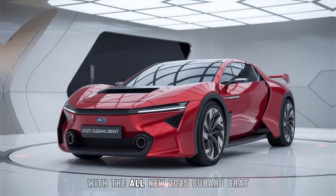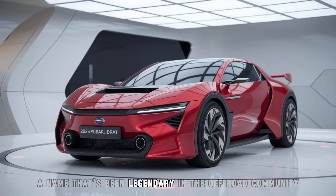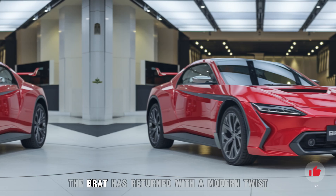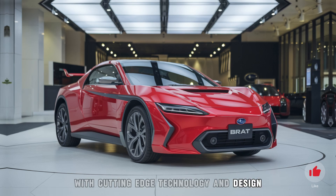Welcome to the future of adventure with the all-new 2025 Subaru Brat. A name that's been legendary in the off-road community is back, and it's better than ever. The Brat has returned with a modern twist, blending the spirit of the original with cutting-edge technology and design.